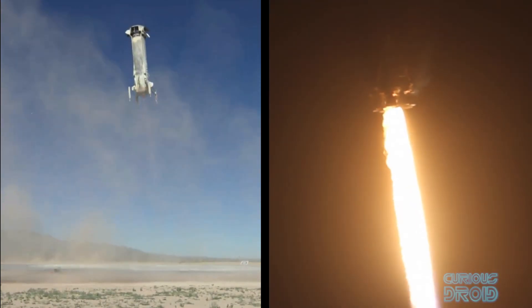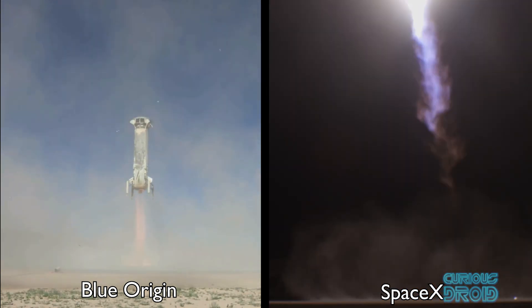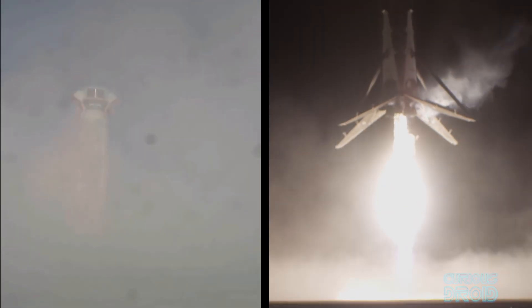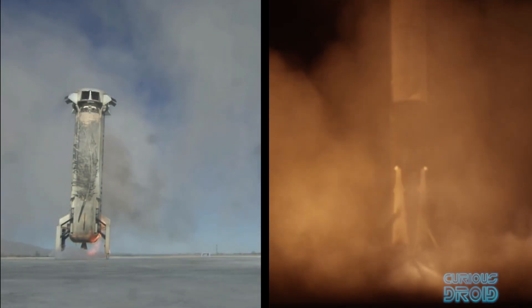You may well be forgiven for thinking that rockets which take off vertically and then land again vertically were a recent development by the likes of Blue Origin and SpaceX, but a quick look back into the history of rocketry will show you that this technique is far from new and was first used nearly 60 years ago.